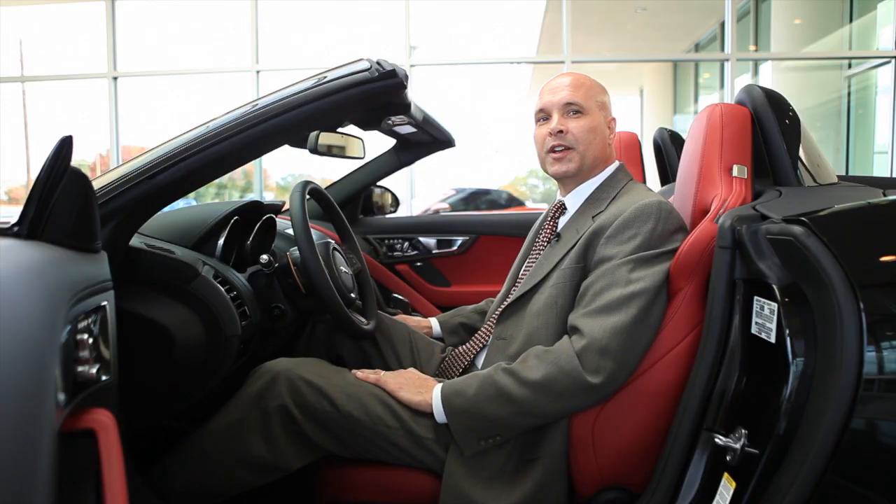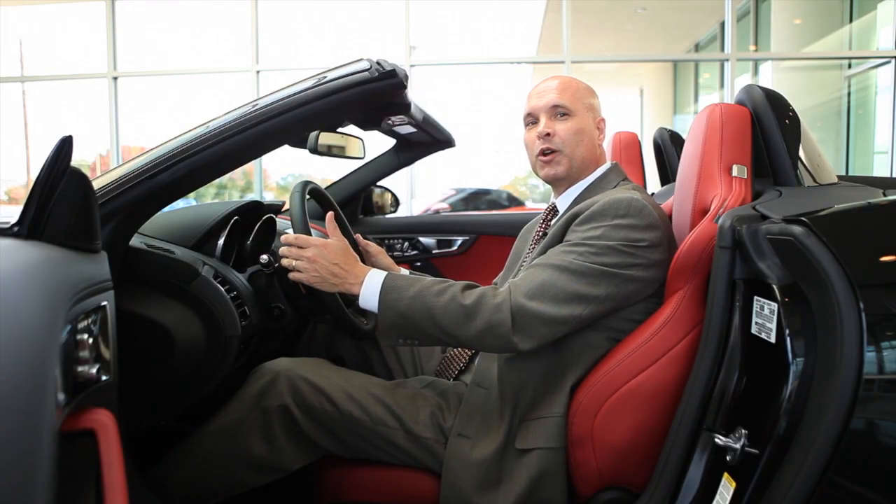There's even configurable lighting that's standard on the F-Type S and the V8S. The three-spoke steering wheel feels great in your hand, and it has paddle shifters located right behind the middle spokes.